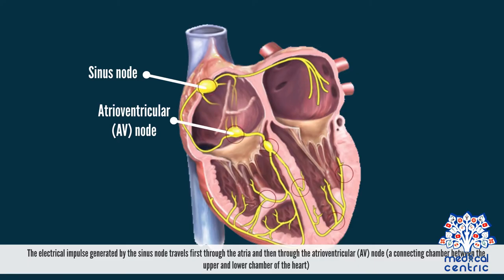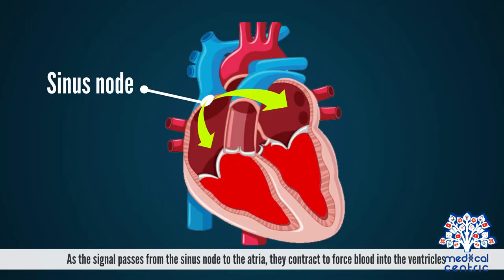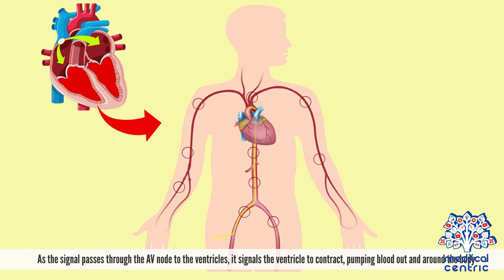The electrical impulse generated by the sinus node travels first through the atria and then through the atrioventricular or AV node, a connecting chamber between the upper and lower chambers of the heart. As the signal passes from the sinus node to the atria, they contract to force blood into the ventricles. As the signal passes through the AV node to the ventricles, it signals the ventricles to contract, pumping blood out and around the body.